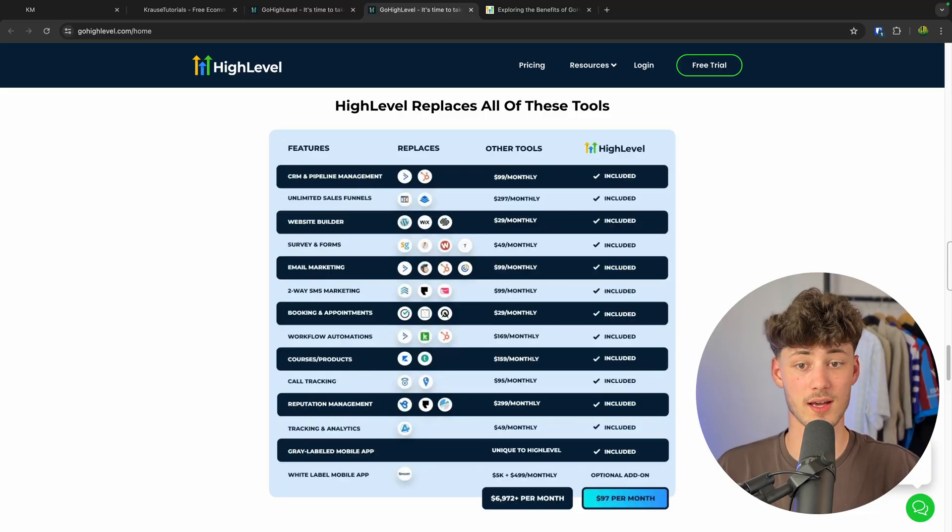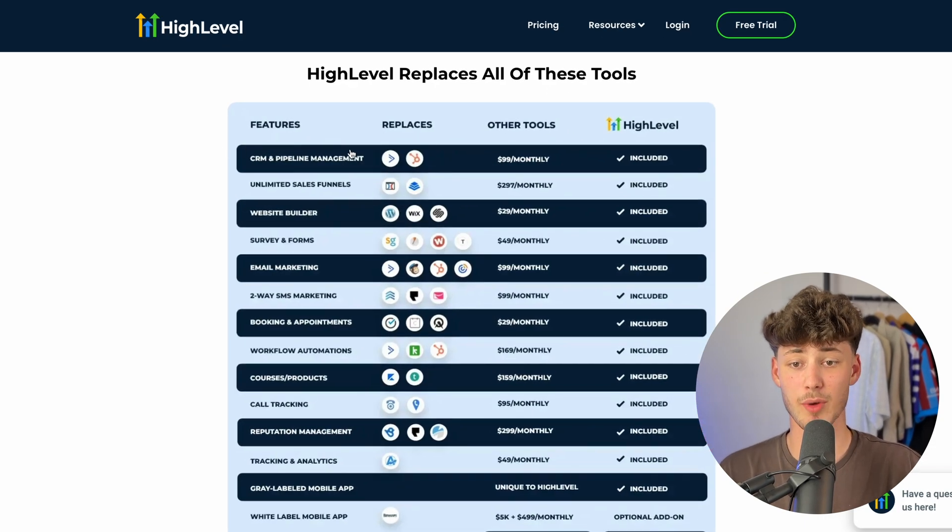This is super cheap comparing it to ClickFunnels, all of the email marketing tools and so on. When it comes to the actual features, one thing which sets High Level apart is that it is a super good all-in-one product which gives you features for CRM and pipeline management, sales funnels, a website builder, surveys and forms, email marketing, SMS marketing, booking and appointments, workflow automations, courses, call tracking and much more.